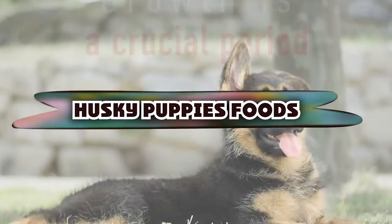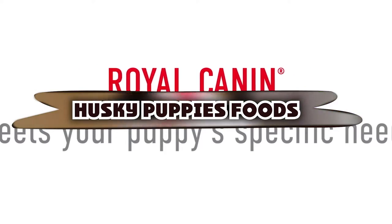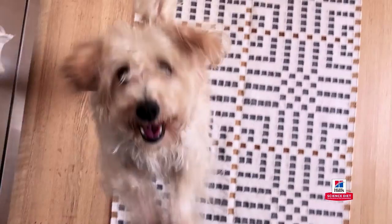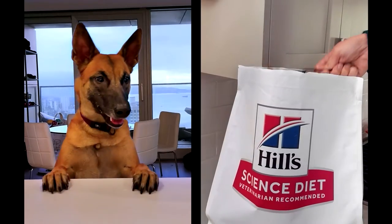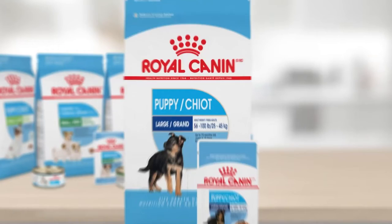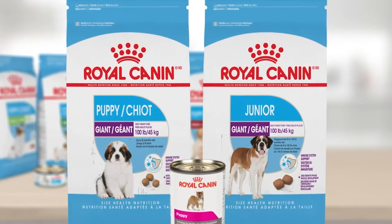If you're looking for the best foods for Husky puppies, here's a list you must see. We made this list based on our personal preference and sorted it based on the features, prices, quality, durability, and reputation of the manufacturers and customer feedback. We've also included options for every type of customer. So let's get started.